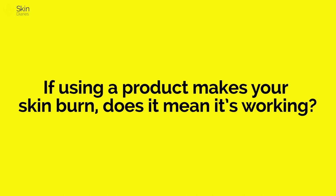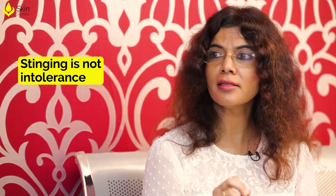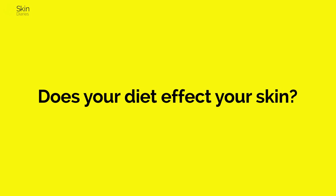Do people tend to believe that if a product burns or tingles, it's working? The perception of a product depends on the skin's sensitivity. The face is rich in nerve endings and blood supply. If the skin is super sensitive, even water can sting; if it's tolerant, you can handle even highly acidic products. Clinically, if you apply a product and it stings but there's no visible redness, that's okay. If the stinging is unbearable, leave the product on for half an hour then wash off. Stinging alone does not mean intolerance to a product.